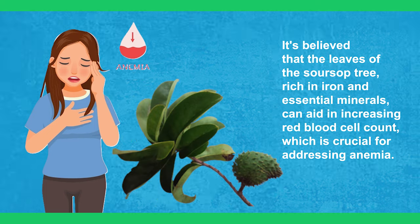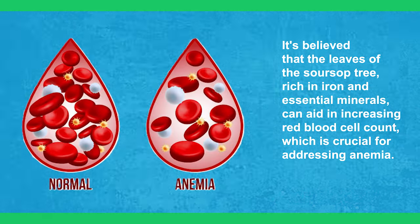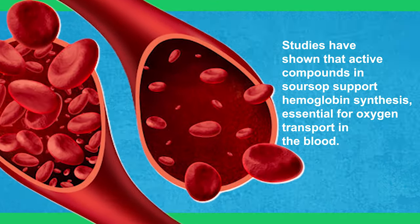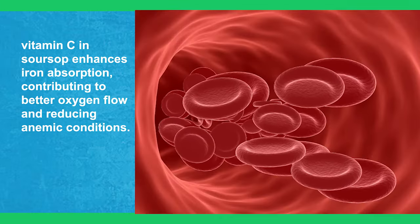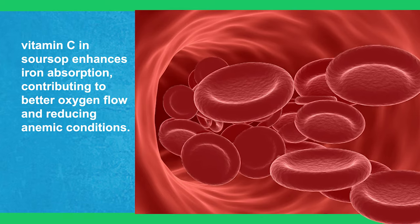11. Help With Anemia. It's believed that the leaves of the sour soup tree, rich in iron and essential minerals, can aid in increasing red blood cell count, which is crucial for addressing anemia. Studies have shown that active compounds in sour soup support hemoglobin synthesis, essential for oxygen transport in the blood. Additionally, vitamin C in sour soup enhances iron absorption, contributing to better oxygen flow and reducing anemic conditions.